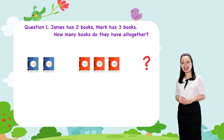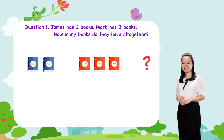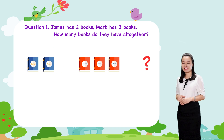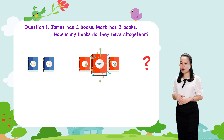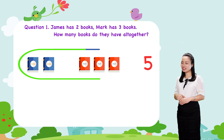Let's find the answer together. You can see James and Mark have 1, 2, 3, 4, 5 — five books all together.